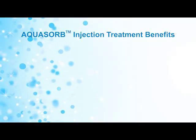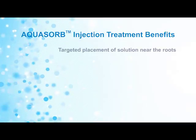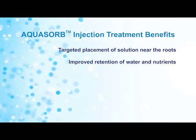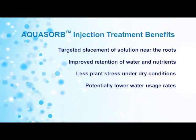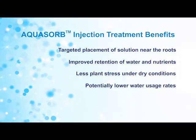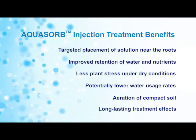Aquasorb injection treatment benefits are as follows: targeted placement of the hydrogel solution near the roots, improved retention of water and nutrients, less plant stress under dry conditions, potentially lower water usage rates, aeration of compact soil, and long-lasting treatment effects.